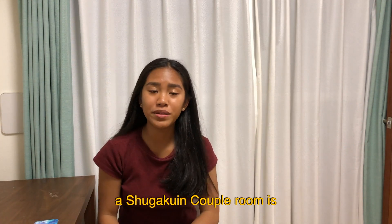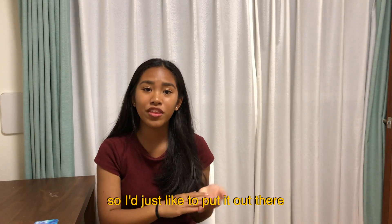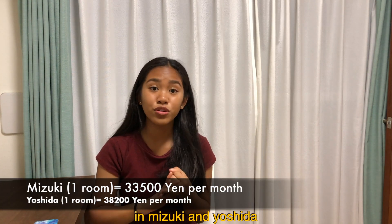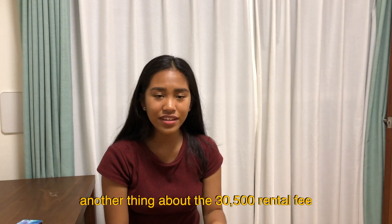A Shugaku-in couple room is 29,900 yen per month, and with the service fee it's 30,500. I'd just like to put it out there that that's cheaper compared to a single room in Mizuki and Yoshida.